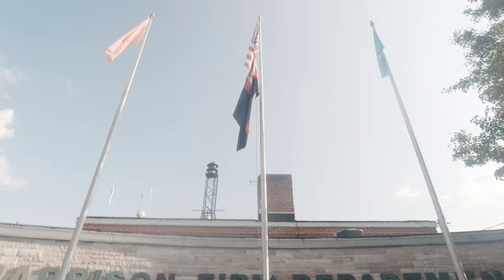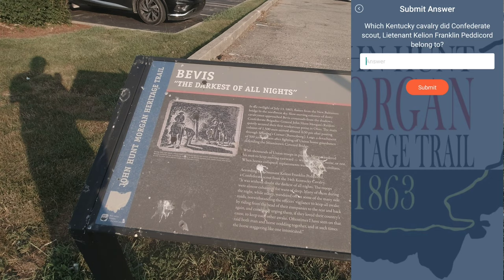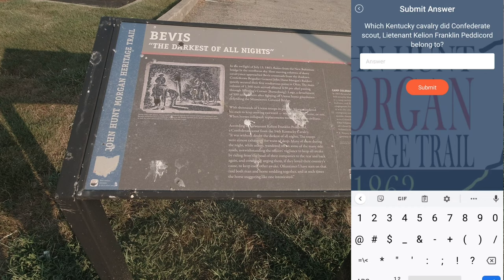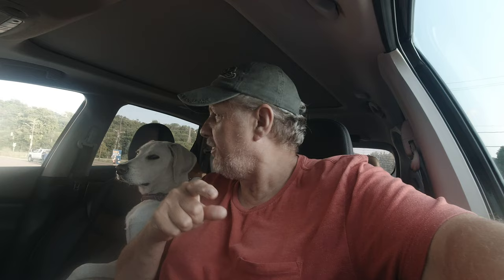All right, here we are at the next one — The Darkest of All Nights. Which Kentucky Cavalry did Confederate Scout Lieutenant Kellyanne Franklin Pettichord belong to? Pettichord of the 14th Kentucky Cavalry. All right, that's got it.